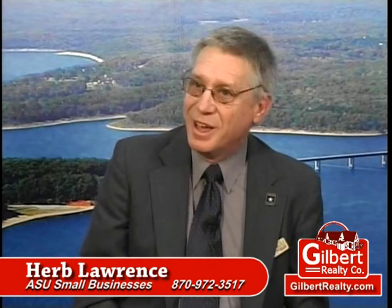I especially want to thank Joan Gilbert and her folks at Gilbert Realty for allowing me to have a few minutes to tell you about how loans work.